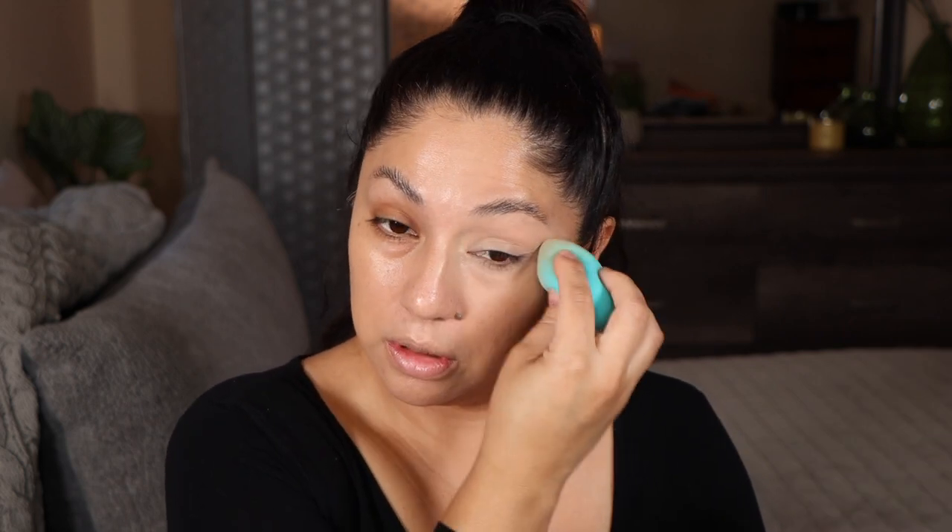It is described as a matte concealer on the Sephora website, but in my opinion it's definitely a luminous concealer. I'm adding a little bit of Y7 around my nose and mouth. I like how thin the formula is, yet it's really hydrating and gives you enough coverage to build up if needed.